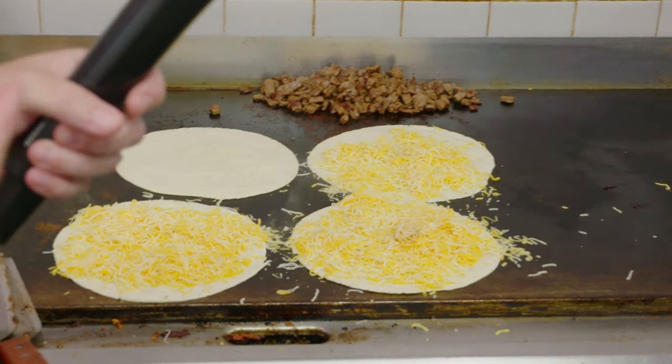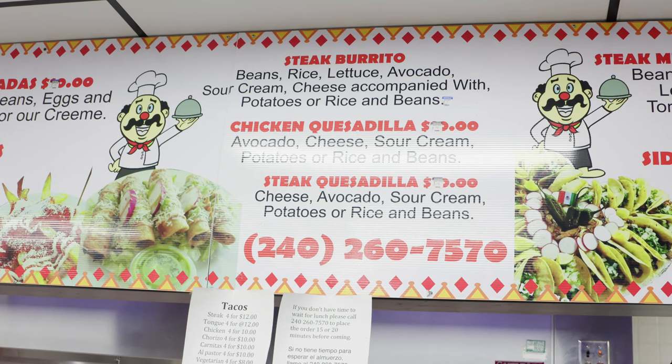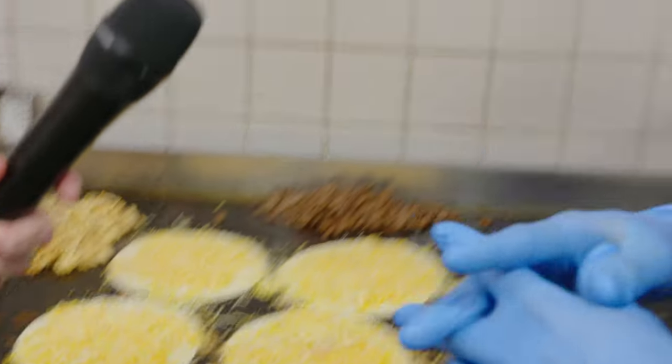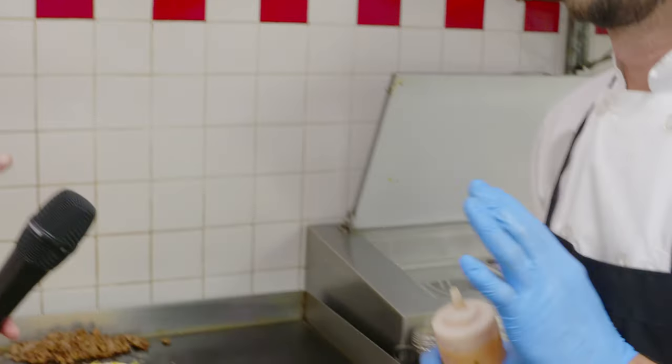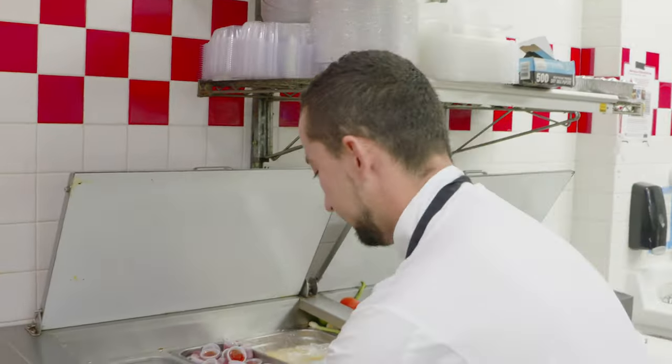Quesadillas are more popular — everybody likes it, everybody loves quesadillas. Everywhere I go, my customers come back. Some customers like it with sour cream, but my favorite is my sauce — I make it. This is a secret. My sauce. But I also have it ending with sour cream.